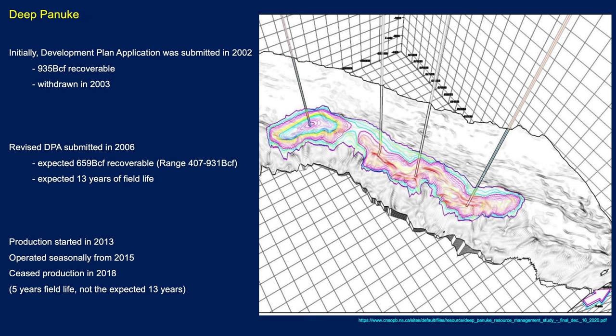The development had a somewhat checkered history. The development plan was initially submitted in 2002 with just shy of 1 TCF of gas, then withdrawn in 2003 and resubmitted in 2006. By then reserves had taken a haircut — around 650 BCF — with an expectation of 13 years of field life. Production eventually began in 2013, operated seasonally, but production ceased in 2018, managing only five years of field life.